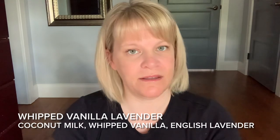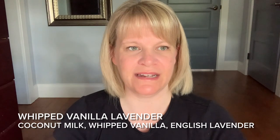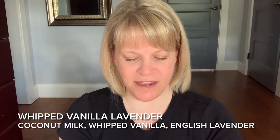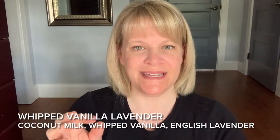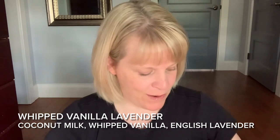Whipped Vanilla Lavender from the Mother's Day collection has coconut milk, whipped vanilla, and English lavender — they tend to use English lavender when they want something a little stronger. This one is not my kind of scent. I've grown to like Yankee's lavender vanilla, but this one's just not for me. That said, so many people love it and I'd say it's about a medium-level performer.